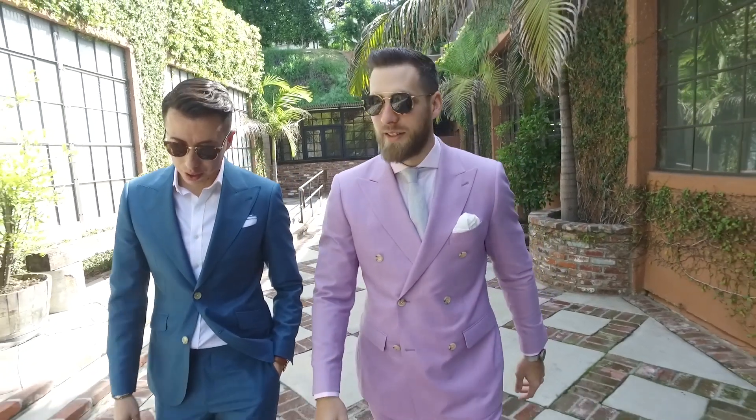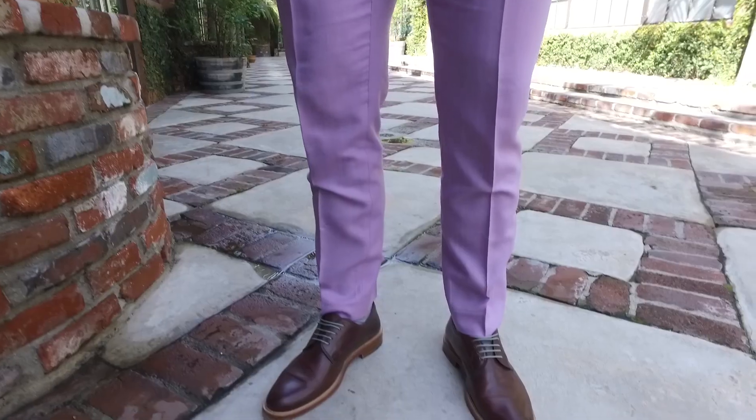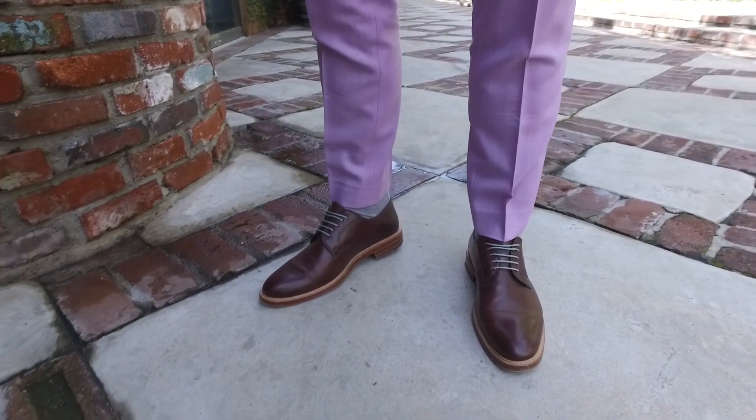Blake and I have the same peak lapels except mine's double-breasted and his is single-breasted. He went with cuffs on the pants, I went with no cuffs. Everything's a little custom — you get to pick the buttons, working buttonholes, contrast stitching, what you want underneath, and it's all very reasonably priced for how well it fits.